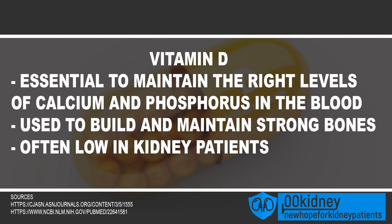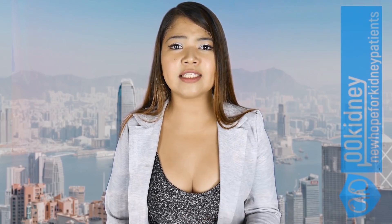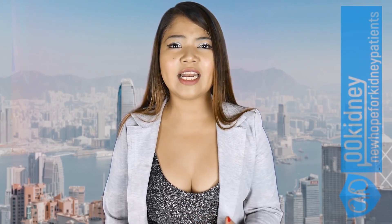Vitamin D is one of the best remedies for the kidneys and should be present in any renal diet. Has your doctor already prescribed it to you? Vitamin D is essential to maintain the right levels of calcium and phosphorus in the blood. It is used to build and maintain strong bones, and since it is often low in kidney patients, you have to find a way to get more of it. The best foods to get vitamin D are sardines, salmon, halibut and other fatty fish. Other foods like some cereals and milk are fortified and contain vitamin D too. Getting enough exposure to sunlight is another way to get vitamin D. If you want to take vitamin D supplements, talk to your doctor first.